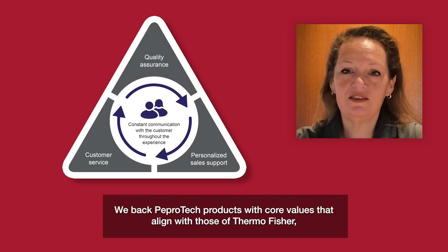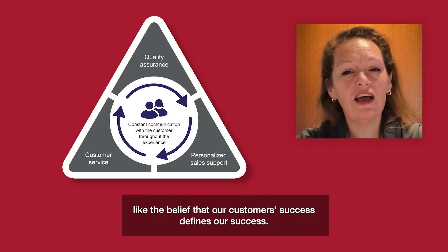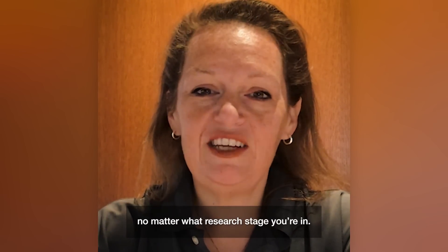We back PepperTech products with core values that align with those of Thermo Fisher Scientific, like the belief that our customer's success defines our success. So let us support you with quality products and technical support, no matter what stage of research you're in. Find out more at thermofisher.com/peppertech.